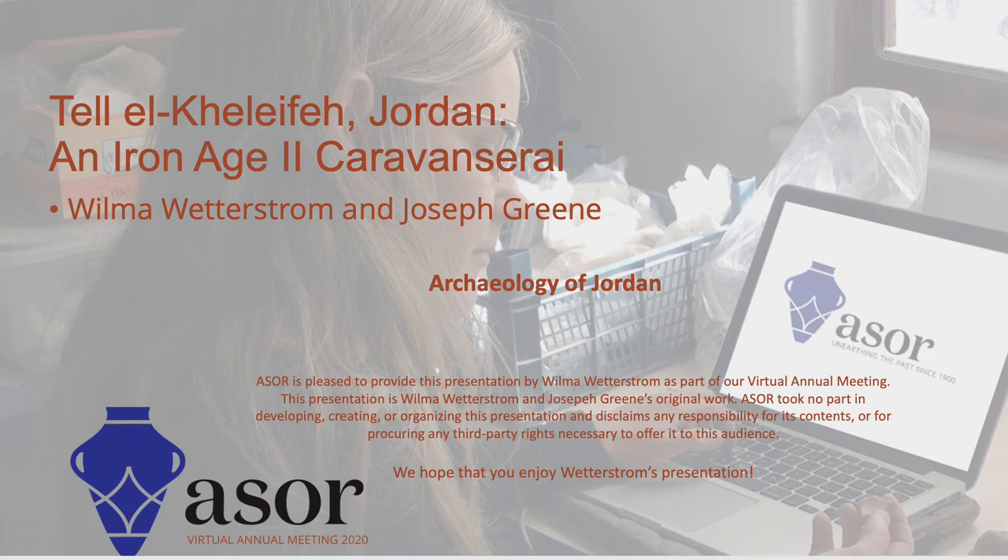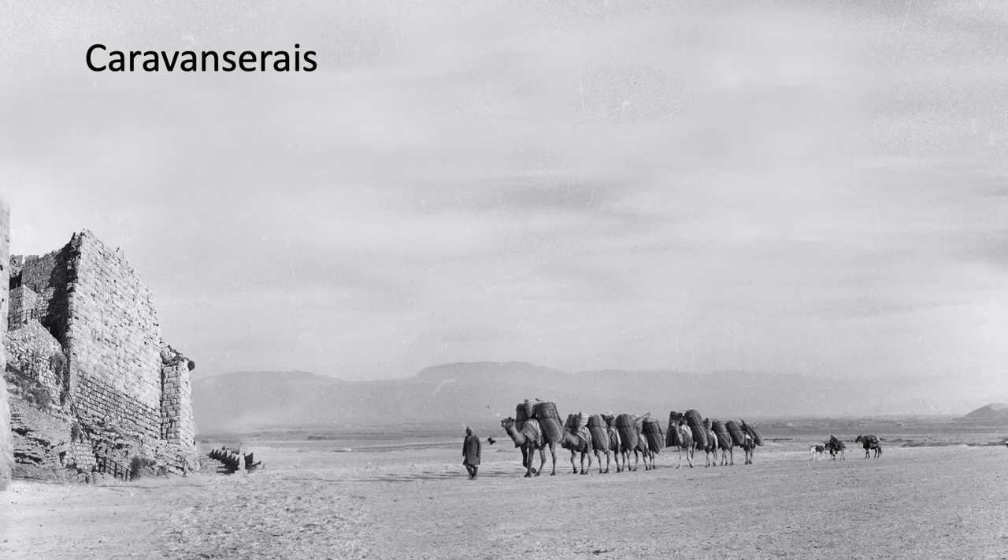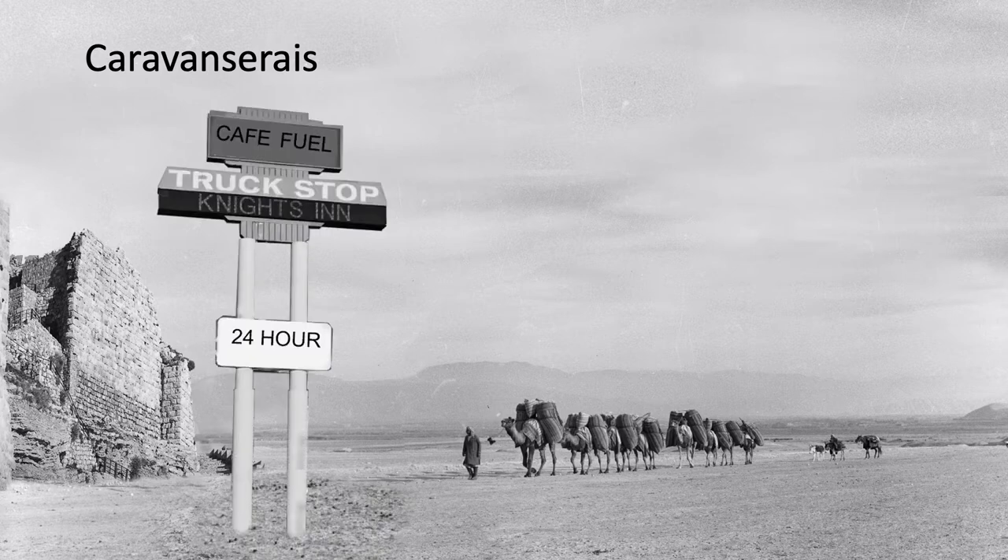Talal Khalifa is an Iron Age caravanserai. Camel caravans probably started traversing the ancient Near East about 1000 BCE, and caravanserais were very important for their success. They were like truck stops on the ancient interstates.